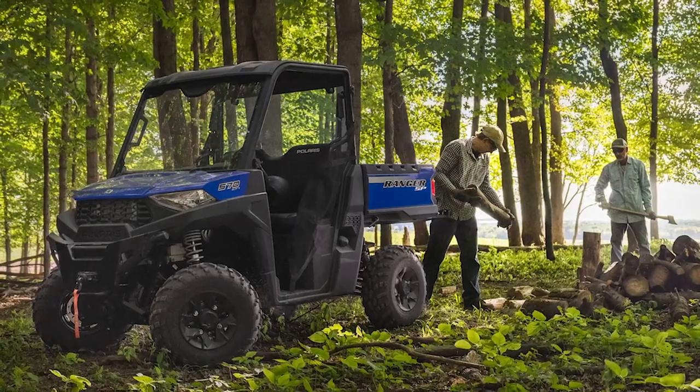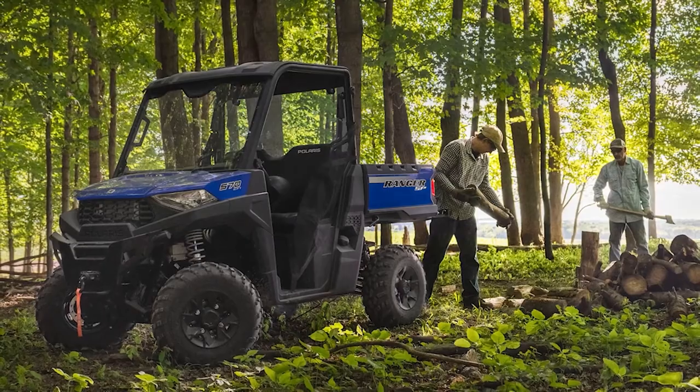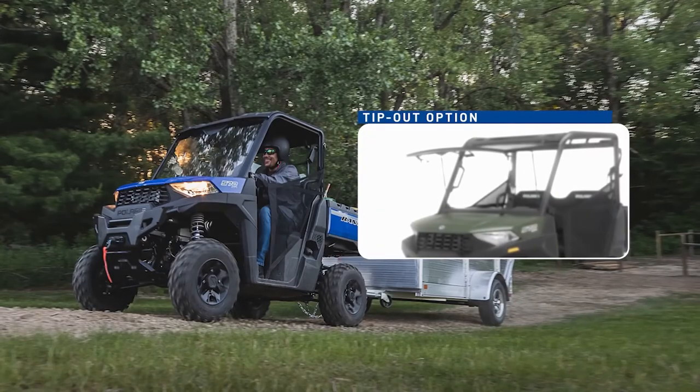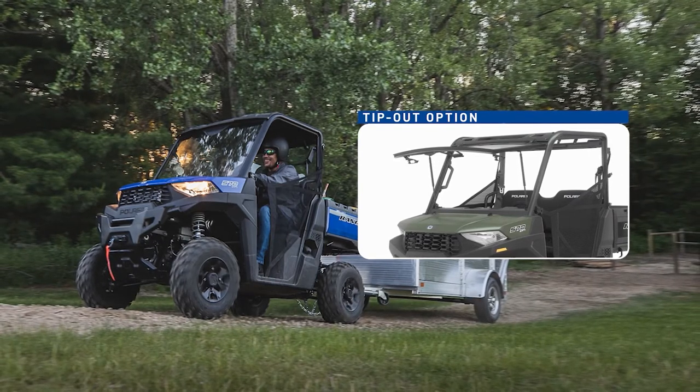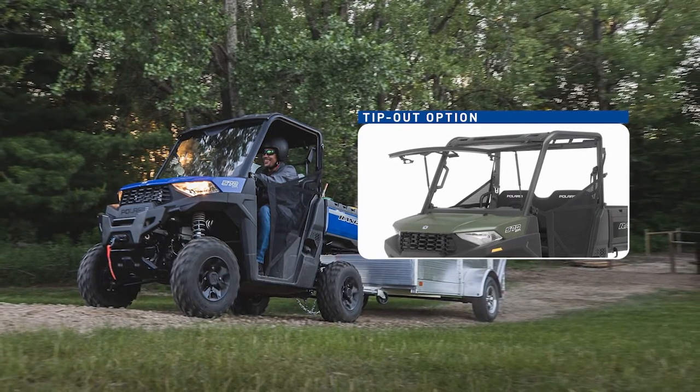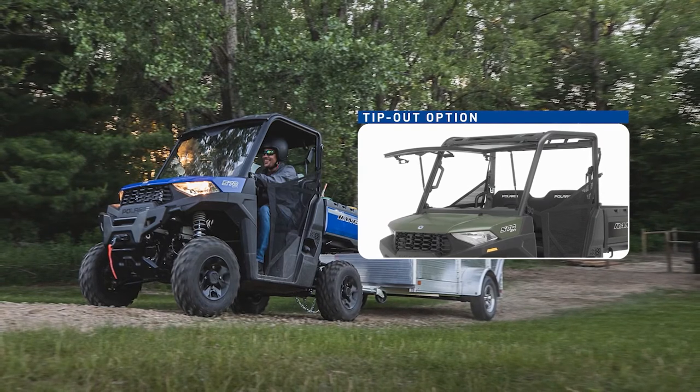For the best clarity, sealing, and scratch resistance, we have a full glass option as well as a tip-out glass option that offers great ventilation for those hot days. Our glass windshields are constructed with a curved laminate safety glass for great visibility and durability.